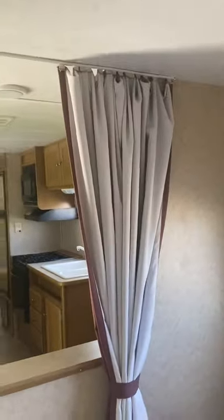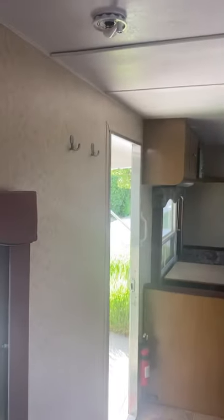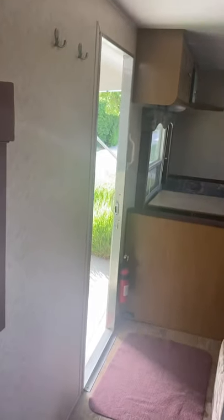We do have a privacy curtain for the bedroom area, as well as some nice hooks that can be used for trailer keys, dog leashes, coats — anything like that.